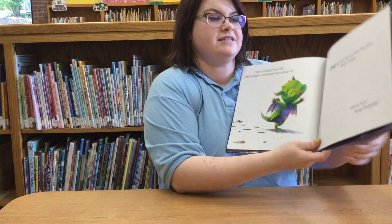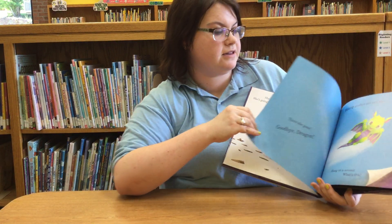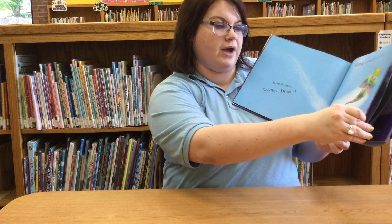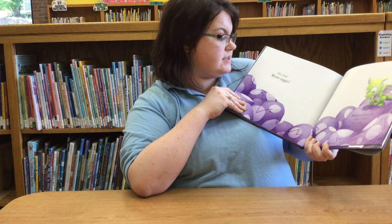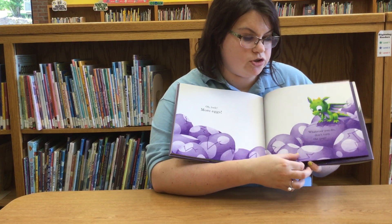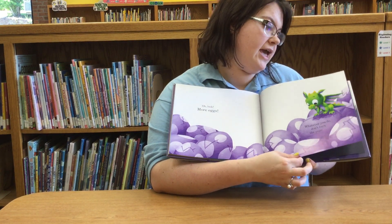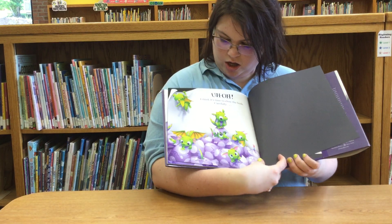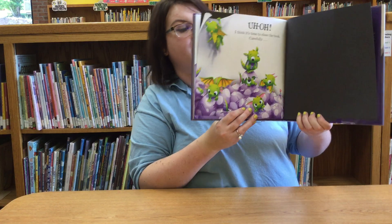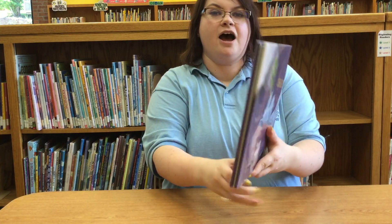See what happens next. There she goes — goodbye dragon! Wave goodbye and turn the page. Wait a second, what's this? Oh look, more eggs! Whatever you do, don't turn the page. Uh oh, I think it's time to close the book. Carefully. Alright, I hope everybody enjoyed this week's Read Aloud and I'll see you next week!